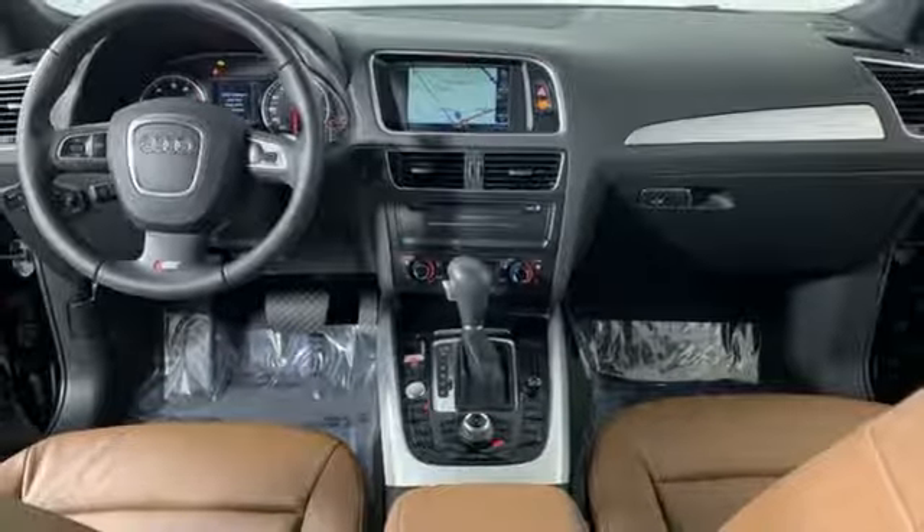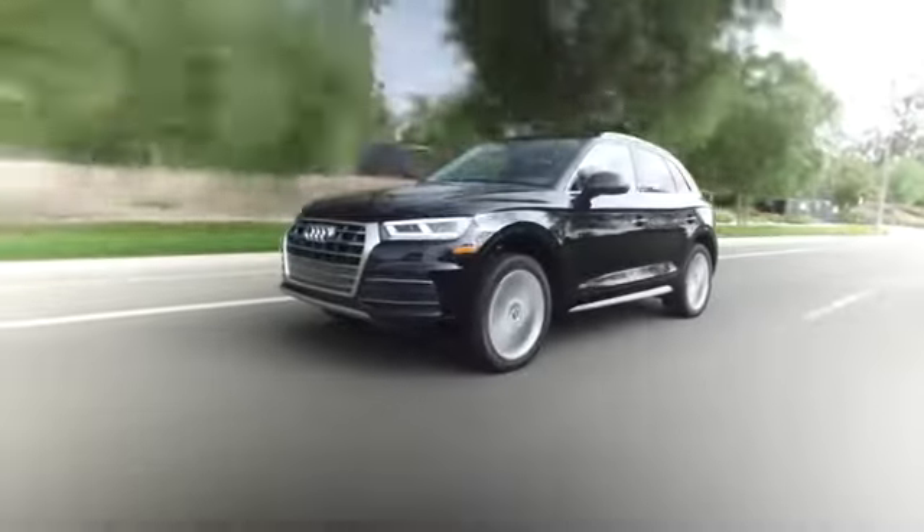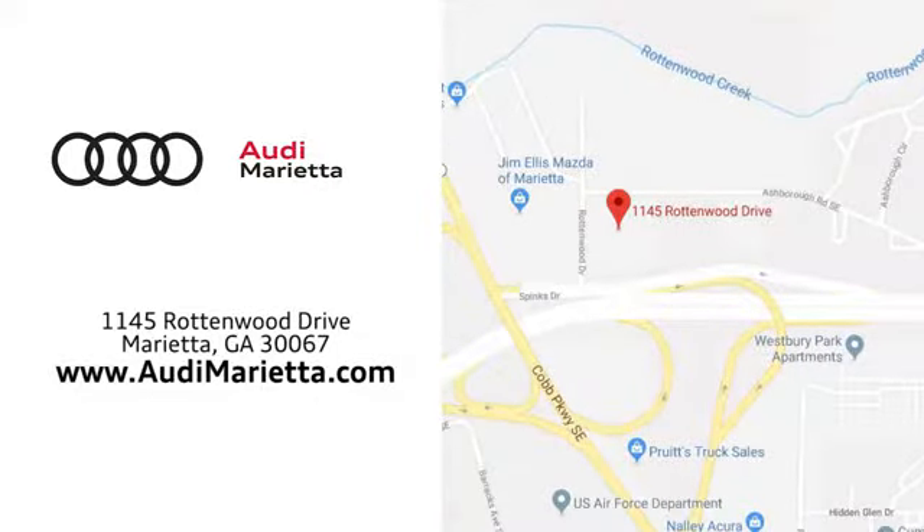See what it can do for you when you take it for a test drive. At Audi Marietta we prove every day that buying a car can be an enjoyable experience. We're conveniently located on Rottenwood Drive in Marietta, Georgia.